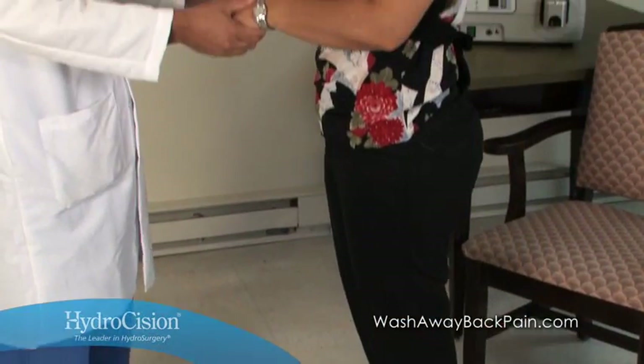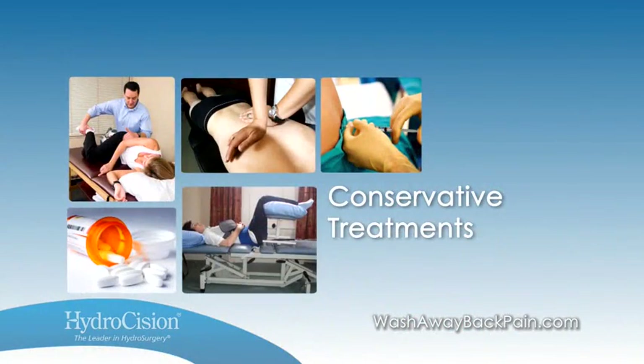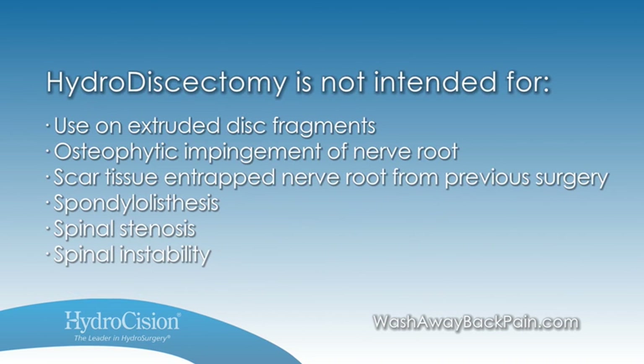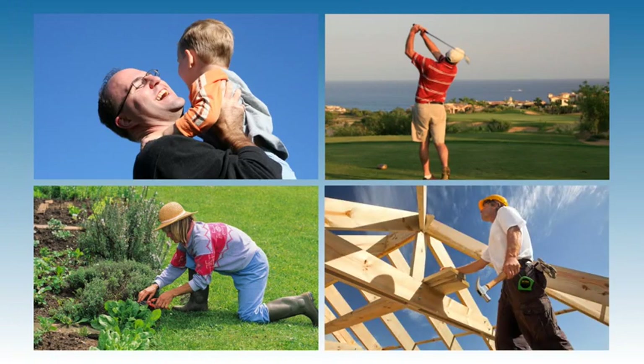Hydrodiscectomy is not for everyone with lower back pain. The procedure is indicated for patients diagnosed with contained herniated discs who have failed conservative therapies such as physical therapy, pain medication, and ESIs. Hydrodiscectomy is not intended for extruded disc fragments, spinal canal pathology, or spinal instability. But for patients with chronic lower back pain caused by herniated or bulging discs, hydrodiscectomy is an innovative technology clinically proven to provide meaningful pain relief and improved quality of life.